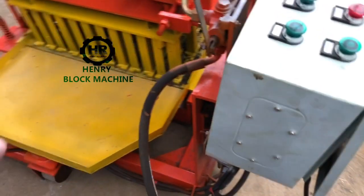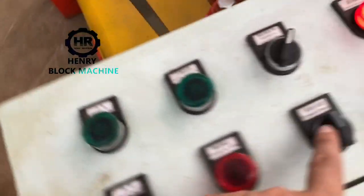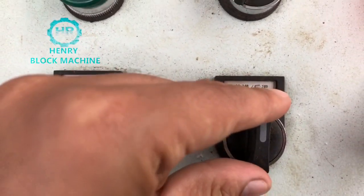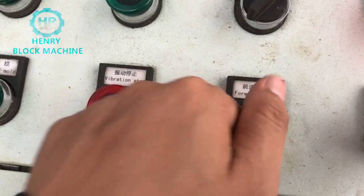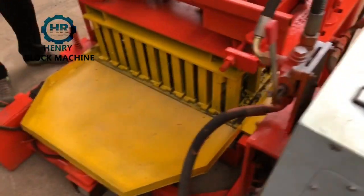After you see the blocks drop down, you drive the machine forward. Forward and back — you touch left to go forward, touch right to turn right. You go back to control the machine drive.